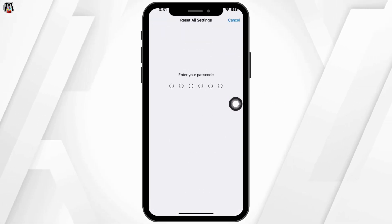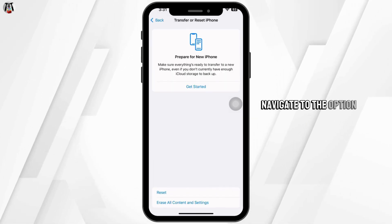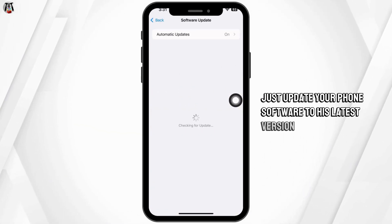Lastly, check for software updates. Head to Settings and navigate to Software Update. If any updates are available, update your phone's software to its latest version, and that's it.